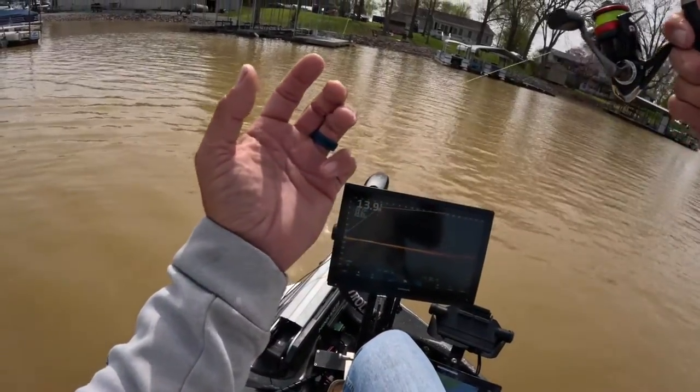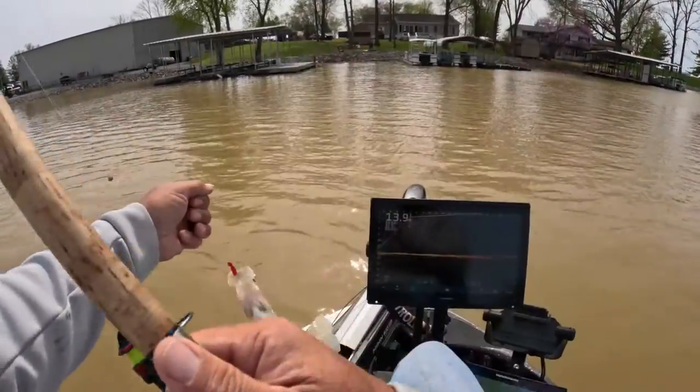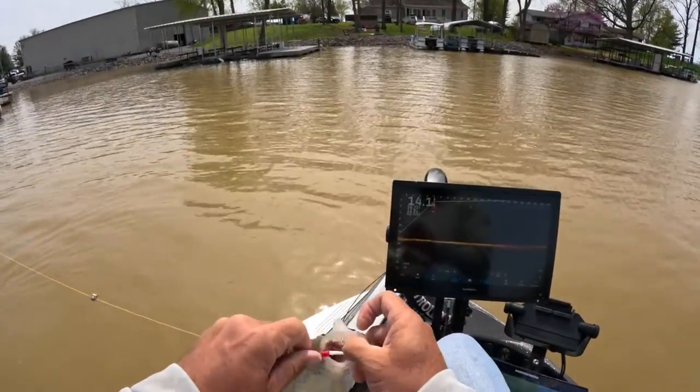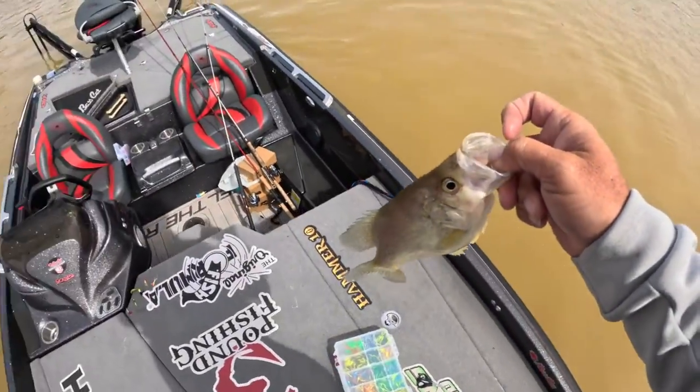There we go! It doesn't matter folks — just look for the dirty water.